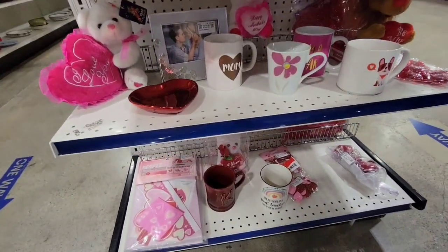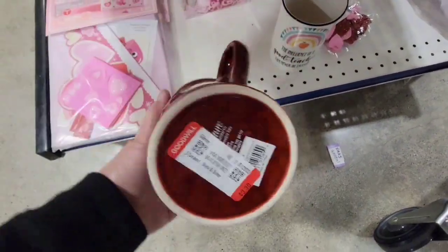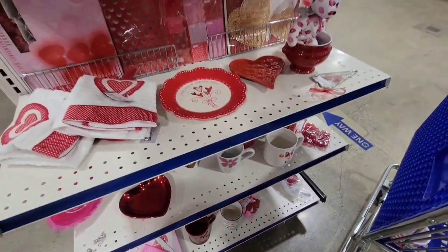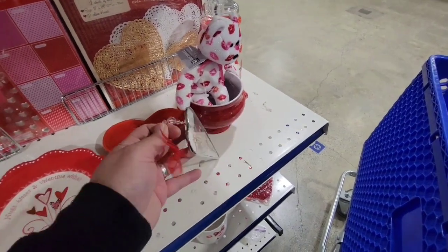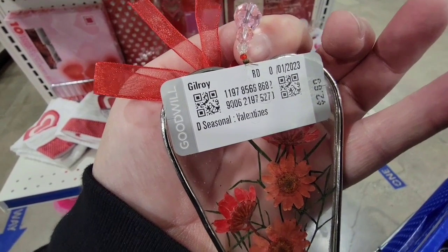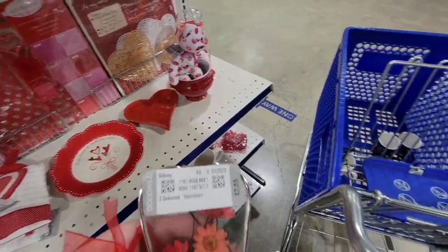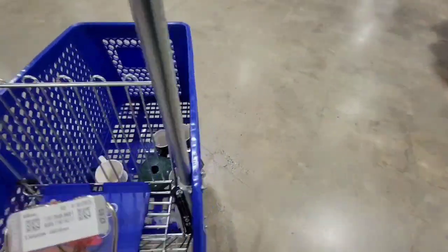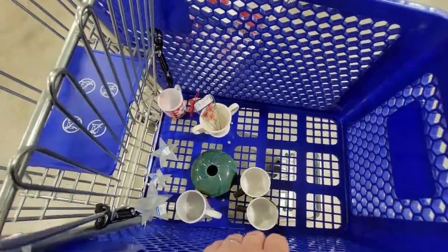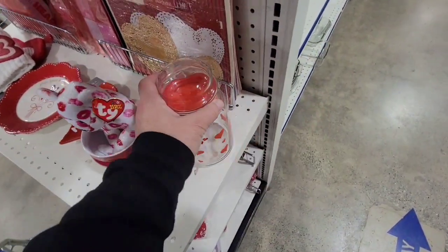There's a Valentine's item. Some nice things — ooh, this is nice! I go ahead and pick this up. I think it's really cool looking, so I put it in my cart. And I like this but I don't need it.